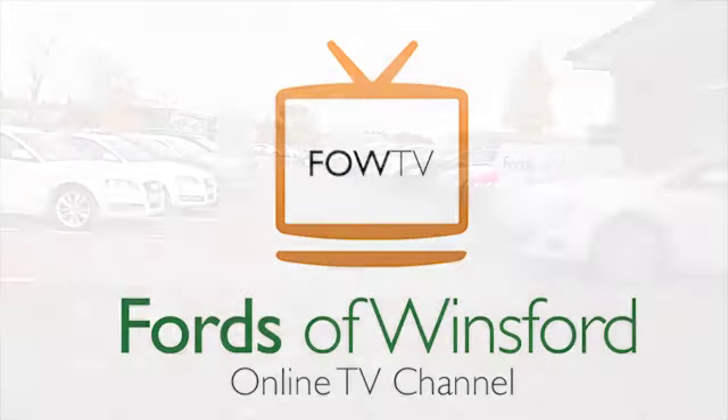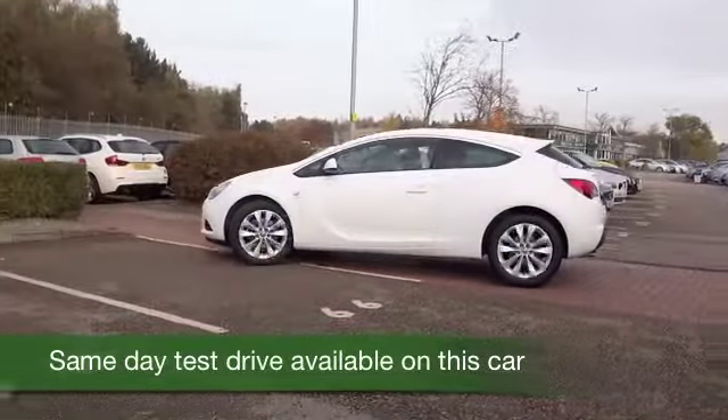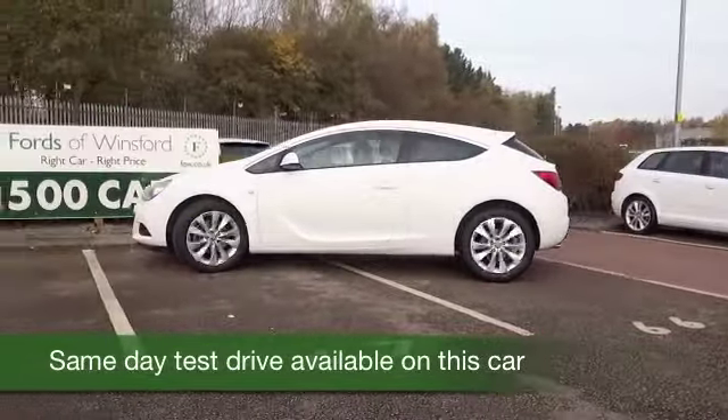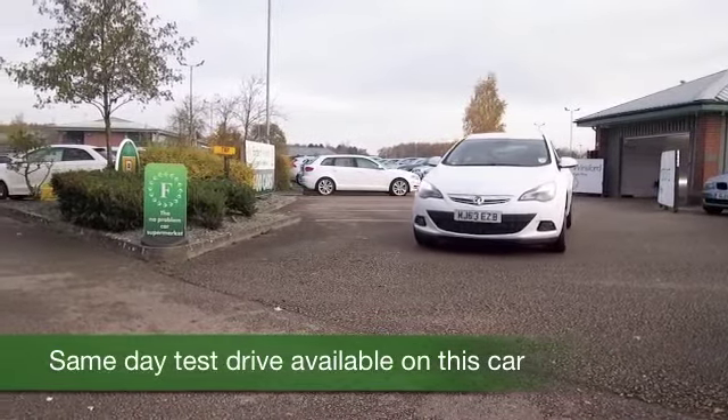Here's an Astra GTC looking really good in brilliant white, a car that really does look as good as new. It's only got about 5,000 miles on the clock, so we're certainly not going to be worried about that.